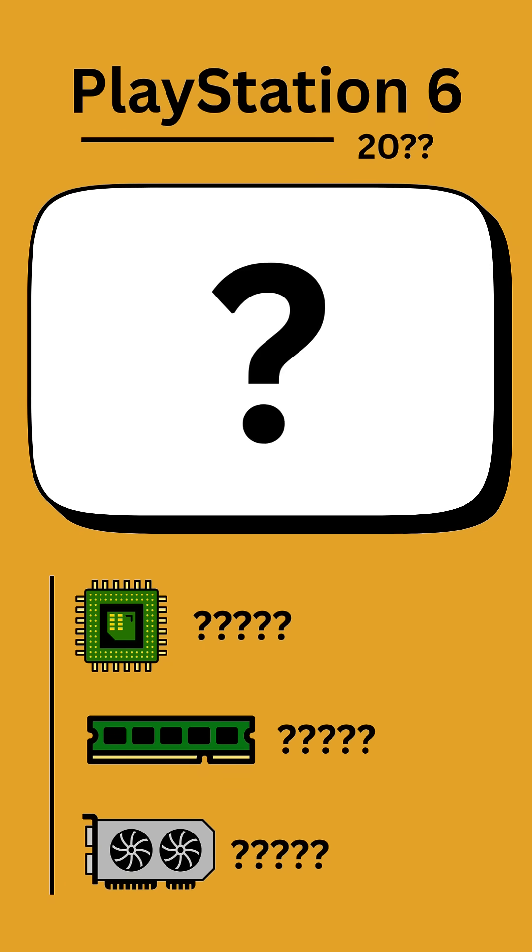What will the PlayStation 6 look like? Historically, it will be 2027 at the earliest before its release, but with the PlayStation 5's rocky start, Sony will want to make sure they've got enough supply before they sell it. Give this video a like if you want to see the hardware evolution of Xbox or Nintendo consoles next.